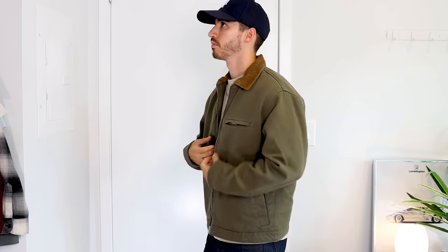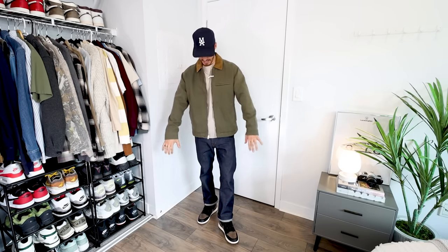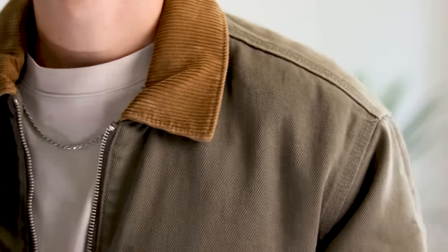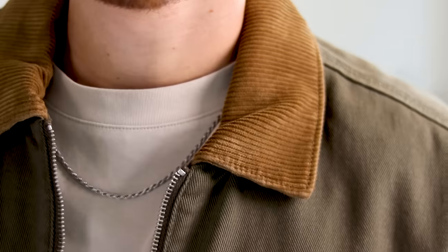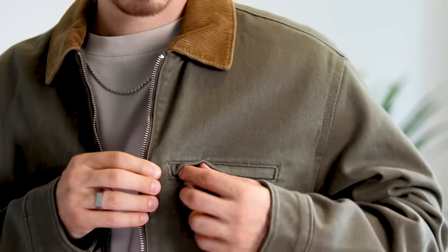One of my favorite styles of dressing in the fall is workwear. I love how thick and durable the clothing is — there's something very masculine about it that I always love. One of my favorite workwear pieces has to be the jacket, and this one from Abercrombie is definitely one of my favorites. It has a very traditional cut with a slight crop to it, which I appreciate, as well as a bunch of wearable earth tone colors. Another one of my favorite details is the corduroy collar — it just adds a nice little bit of detail to the jacket.